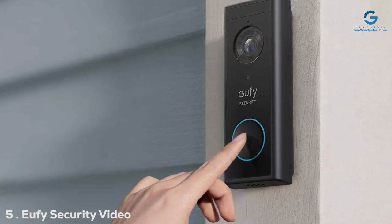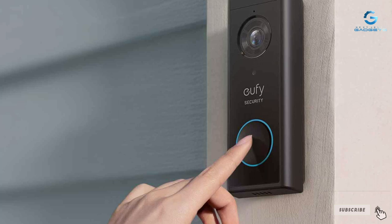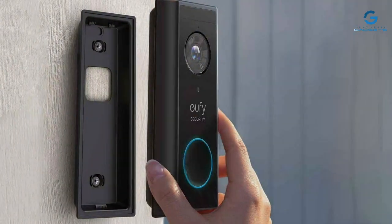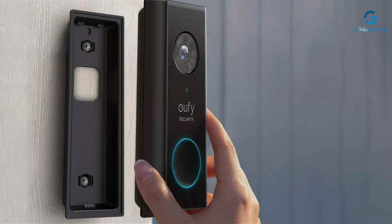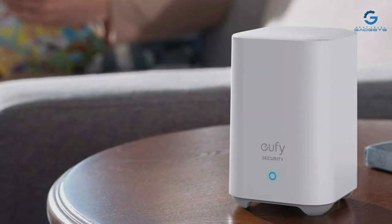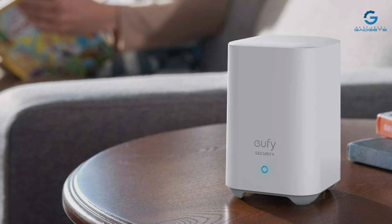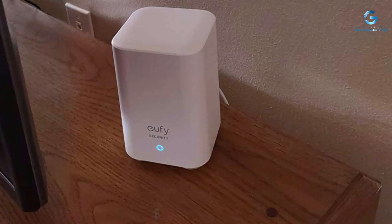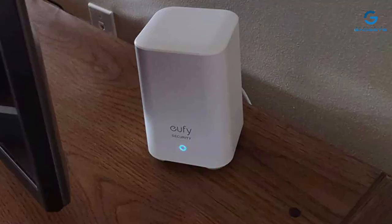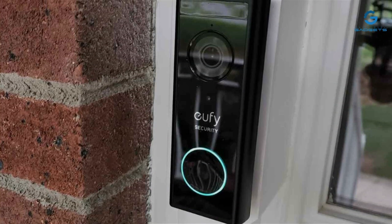Number 5: Eufy Security Video Doorbell S220 Kit is a standout product for several reasons, most notably its combination of design, quality, and advanced features. The design is sleek and modern, ensuring it blends seamlessly with the exterior of any home. It's built to last, with weatherproofing features that protect it from the elements. In terms of usability, the Eufy Video Doorbell is user-friendly — installation is straightforward, and its interface, accessible through the Eufy Security app, is intuitive. What sets this doorbell apart are its advanced features like AI-powered person detection, which minimizes false alarms by accurately identifying humans.